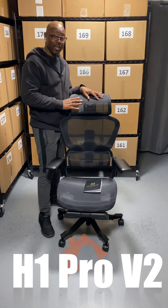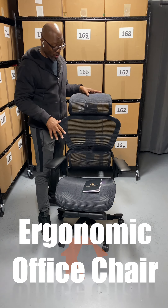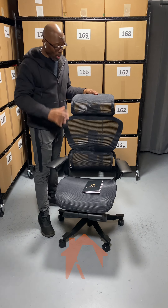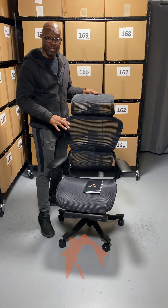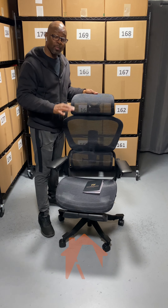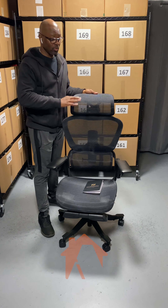This is the HINOMI H1 Pro V2 — a very nice, well-made office chair. We actually purchased this one for my wife to use because she sits in front of her computer most of the day, and we really didn't want to compromise when it came to her comfort.